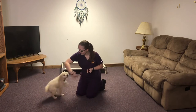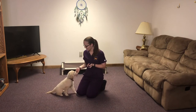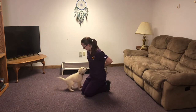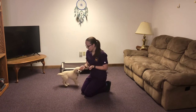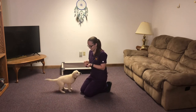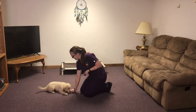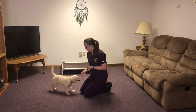Sit. Sit. Good job. Sit. Look. Touch. Touch. Touch. Good job. Down. Stand. Good girl.